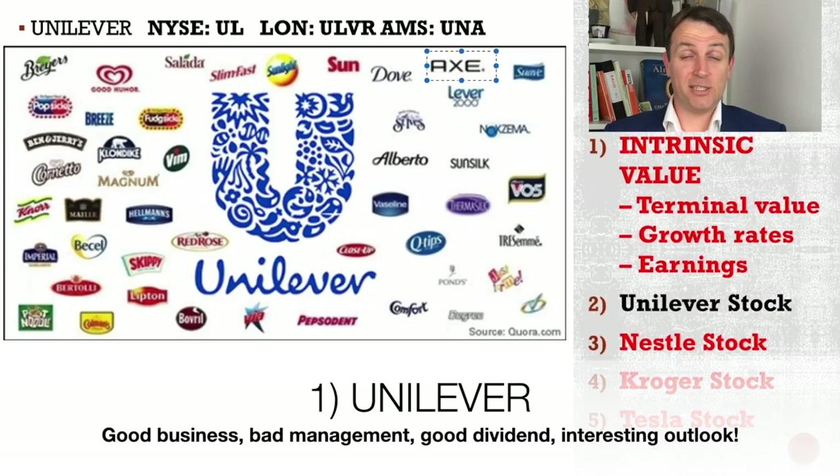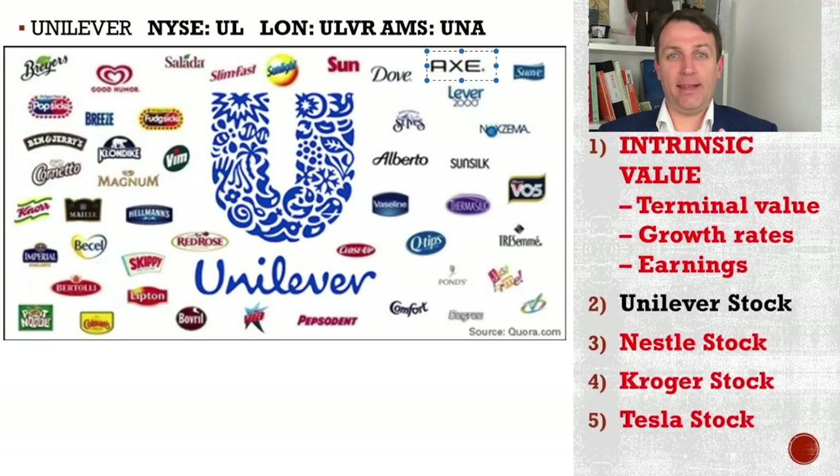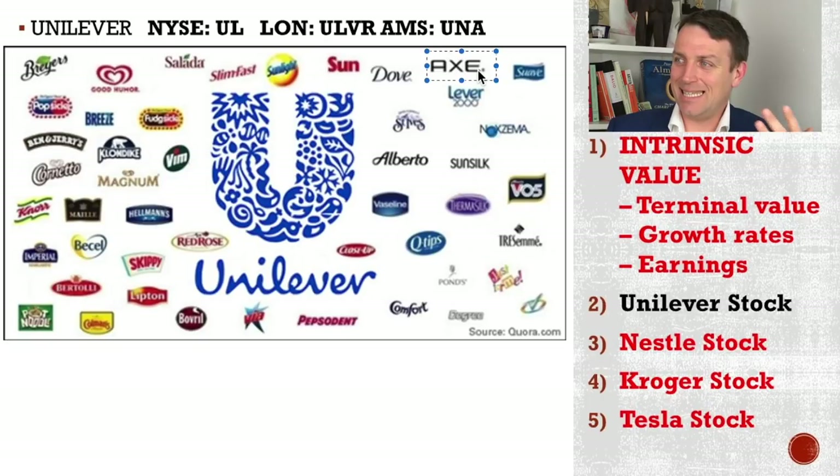The first stock I want to discuss is Unilever — it's the Anglo-Dutch food, beauty, and healthcare conglomerate. I'm sure you use many of these products. But apart from the jokes, let's dig into the company, the stock — of course, very famous brands here. I think you are probably also using something that they make.